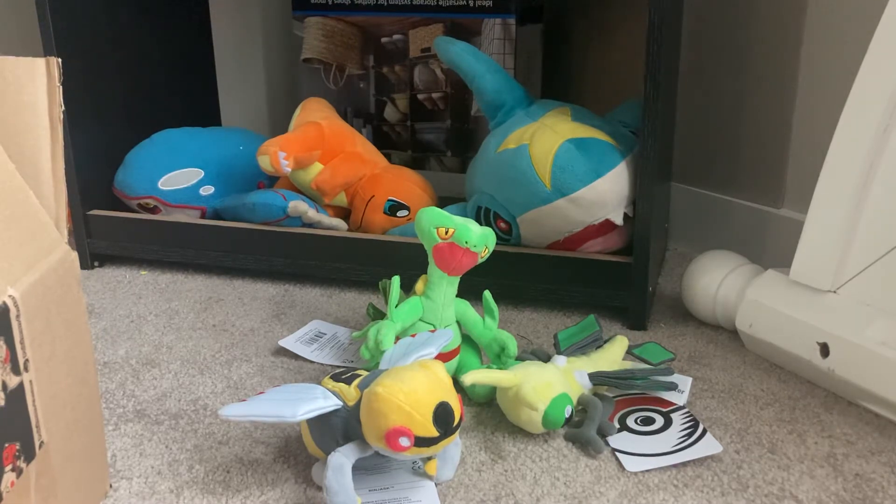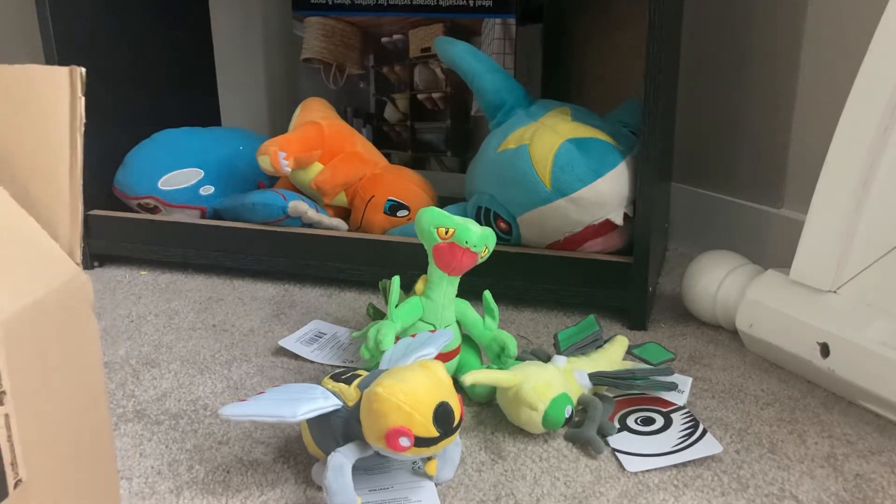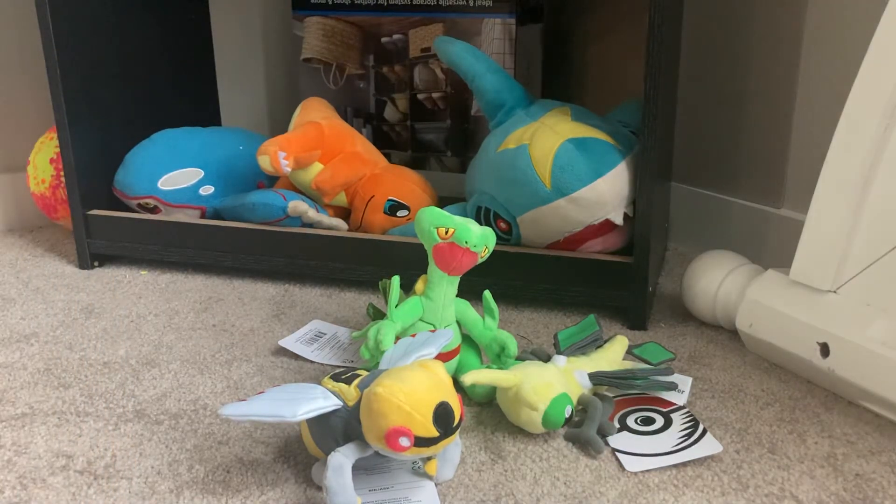The last plush I'll be showing off today — and hopefully the Pokemon Center restocks soon so I can get some more stuff, because there's a whole lot that I want from this wave. They released either the majority or all the Deoxys forms, and they have the Fossil Abomination — the Sword and Shield Fossil Pokemon. I like Dracovish and Arctovish, so I'm hoping to get those.